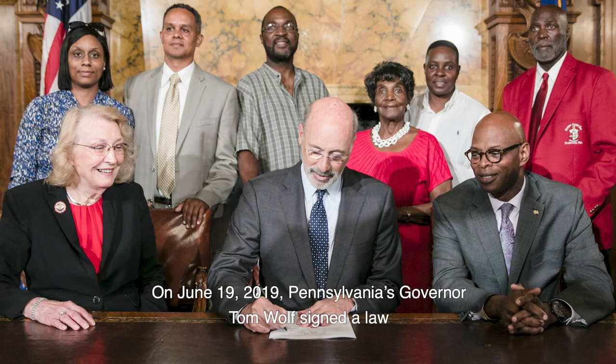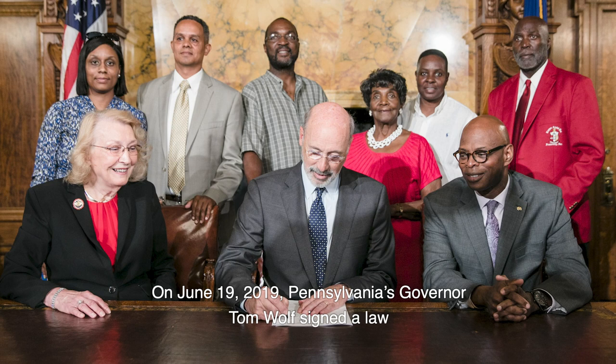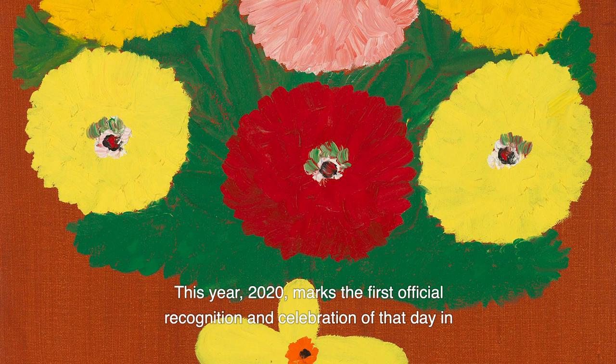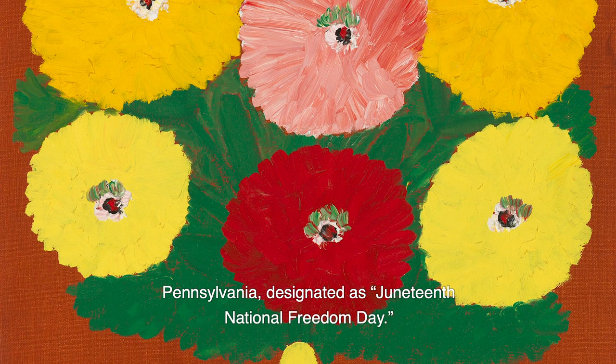On June 19th, 2019, Pennsylvania's Governor Tom Wolfe signed a law making Juneteenth an official state holiday. This year, 2020, marks the first official recognition and celebration of that day in Pennsylvania, designated as Juneteenth National Freedom Day.